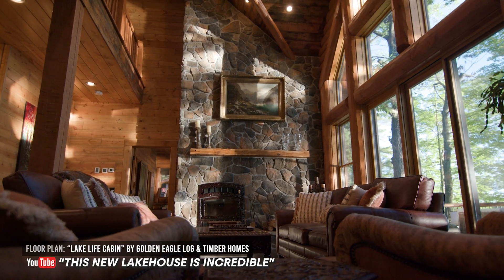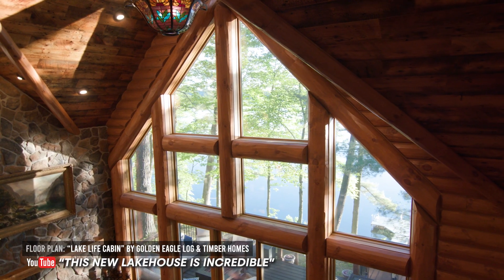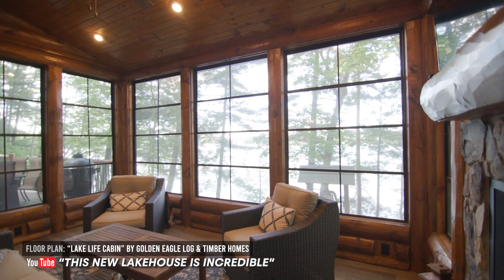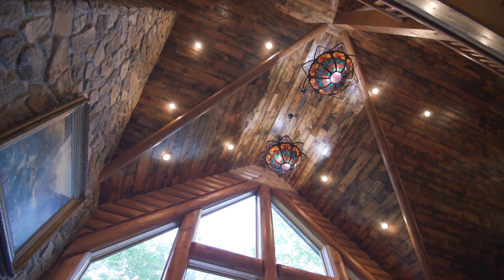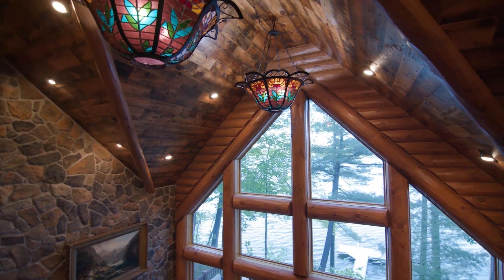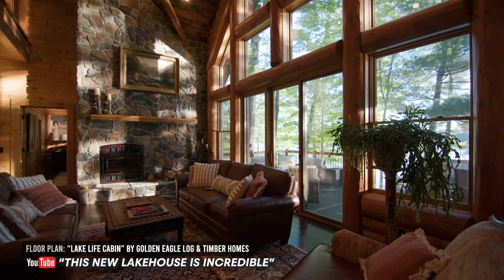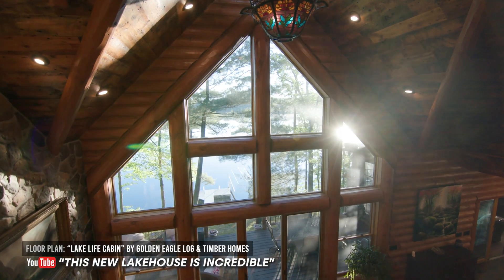Moving on to the next one — the lake life cabin — that one seemed to get really popular. Just looking at the home itself, I think it's just that warm color scheme. That's the first thing that comes to mind: it's just a warm feeling when you look at all the wood in this home. There's some wood flooring, and the reclaimed ceiling adds a lot of texture and creates that warm feeling. The hand-hewn posts and just the mix of materials — wood and stone — and the picture really just shows well.